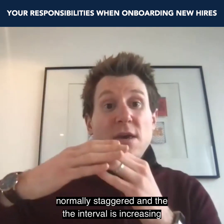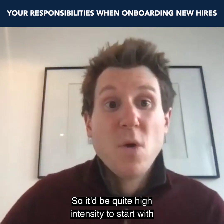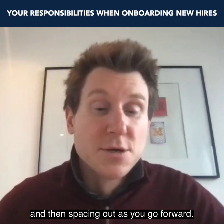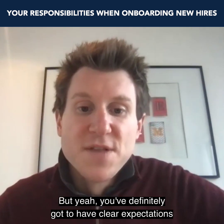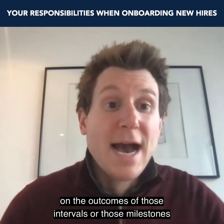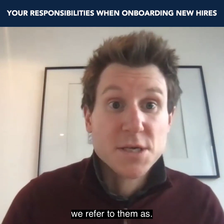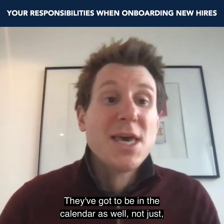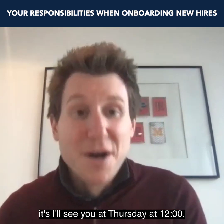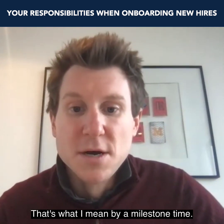You would have check-ins within those phases, normally staggered, with the intervals increasing as you go through time — so it'll be quite high intensity to start with and then spacing out as you go forward. You've definitely got to have clear expectations on the outcomes at those milestones, and they've got to be in the calendar — not just 'I'll check in with you next week sometime,' but 'I'll see you Thursday at 12 o'clock.'